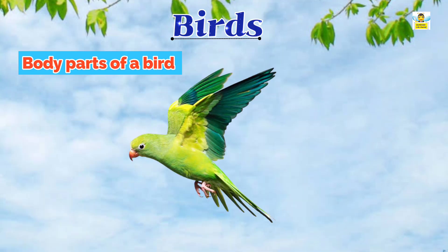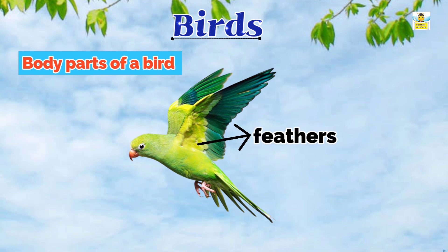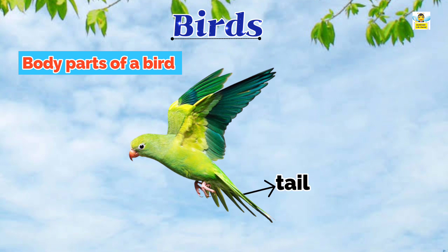Body Parts of a Bird. Like us, birds also have different body parts. All birds have a beak, two eyes, two wings, two legs with claws, feathers, and a tail.